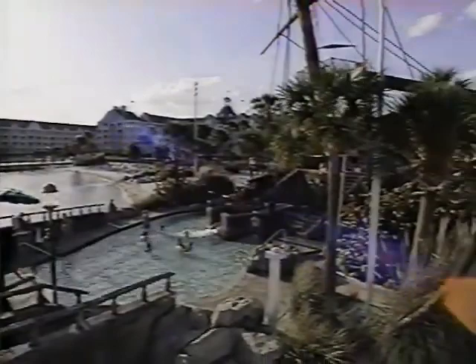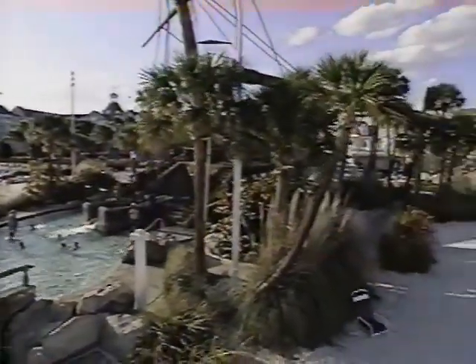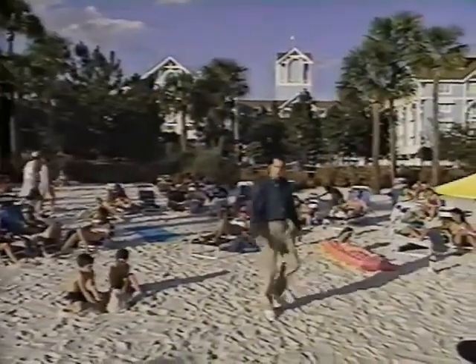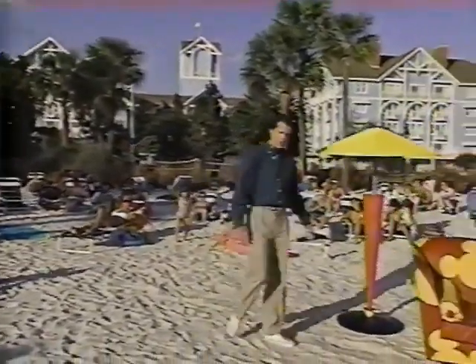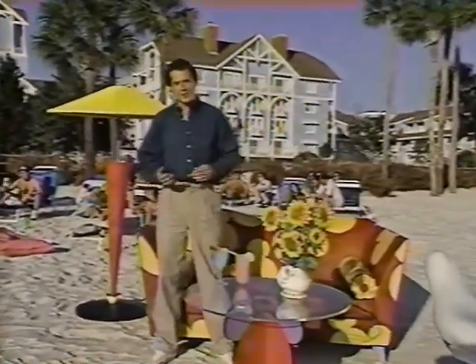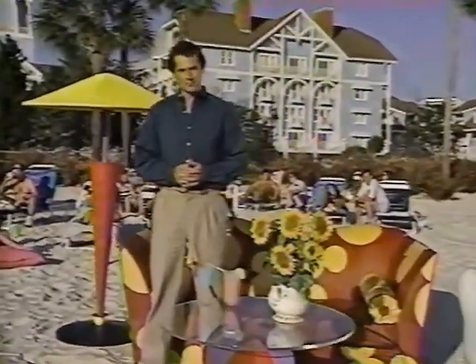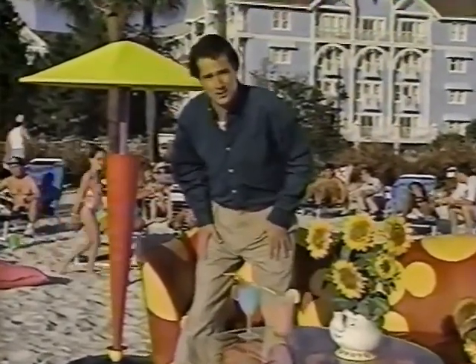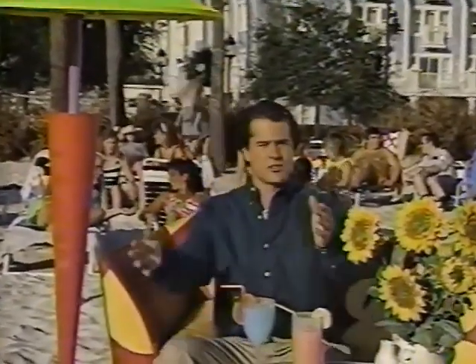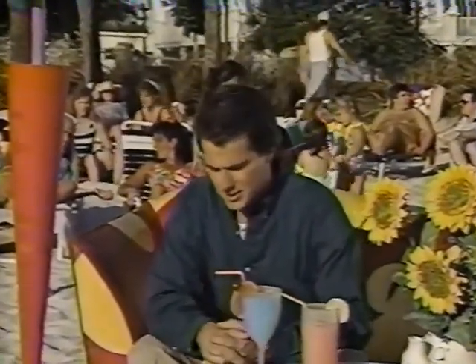Walt Disney World: 43 square miles, 3 theme parks, 2 water parks, and it's two and a half times the size of Manhattan — but much better parking. It also has great resort hotels like the Yacht and Beach Club with its beautiful white sand beaches. Walt Disney World has much more than just adventure and fantasy — it's also a great place to get wet 108 different ways, and that's not even including that frisky little elephant on the Jungle Cruise.